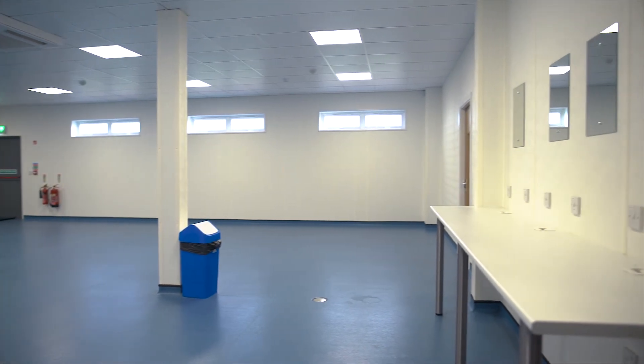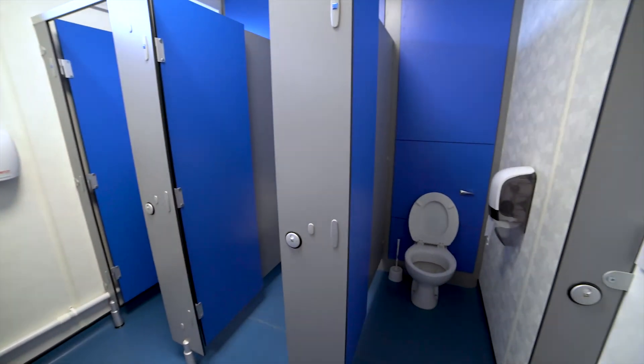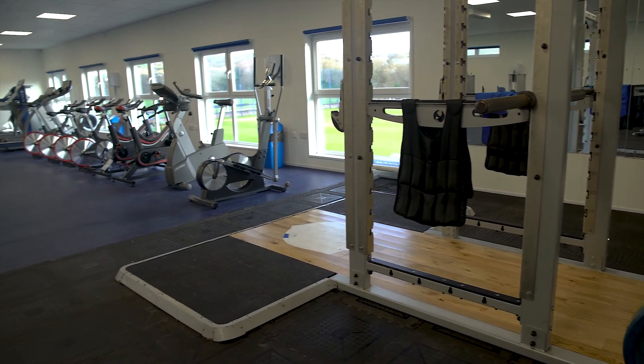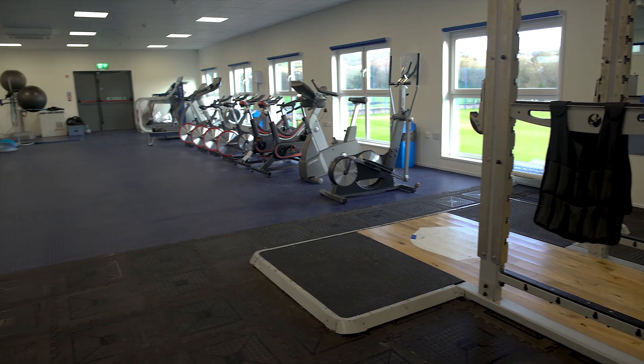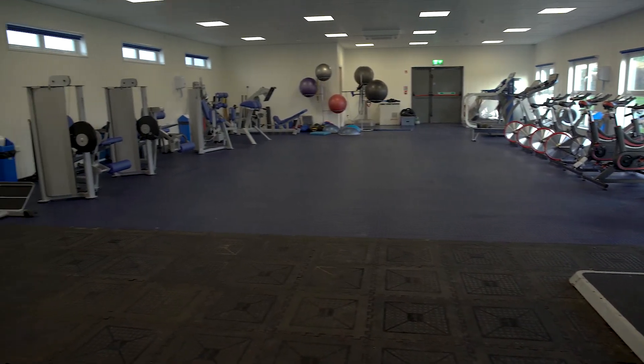The pool room is currently awaiting completion on this project, but will host an abundance of the very latest facilities to condition and rehabilitate players. Facilities will include hydropool, jacuzzi, ice bath, sauna, and even space for a cryo sauna, which will be added in the future.